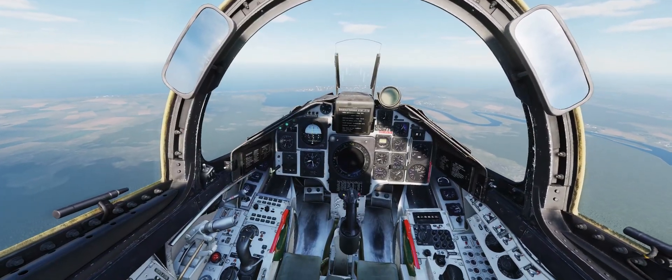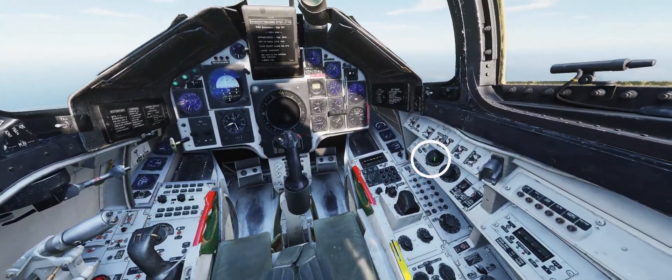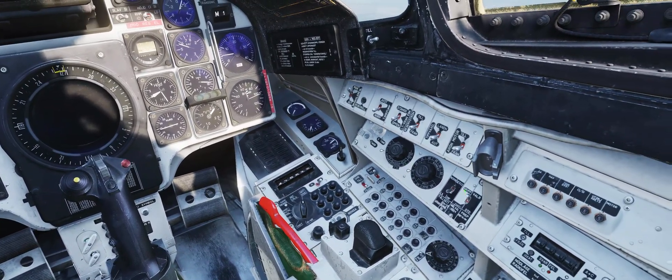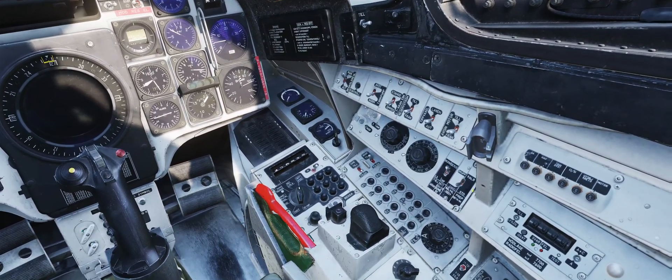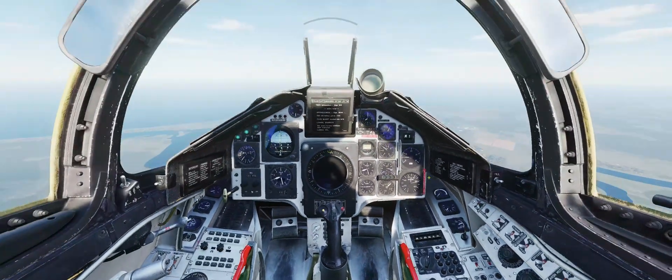Let's get our switchology set up. First, we need the weapon selector set to attack. Then we need the targeting mode set to ankle, and the release mode set to series. That's the configuration of switches we want — I'll explain what all of that means in a moment.